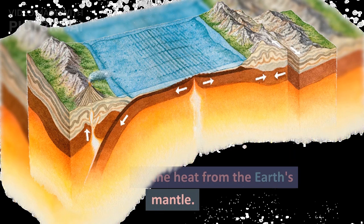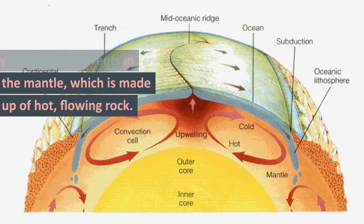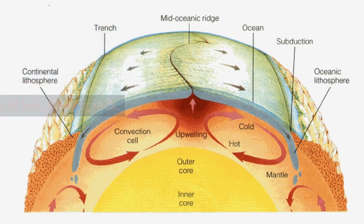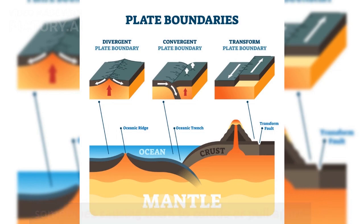The movement of these tectonic plates is driven by the heat from the Earth's mantle, caused by convection currents in the mantle, which is made up of hot, flowing rock. These currents push the plates in different directions, sometimes causing them to collide or pull apart.